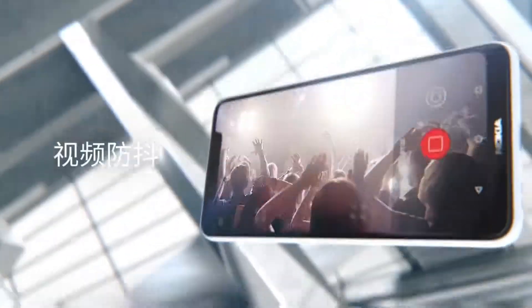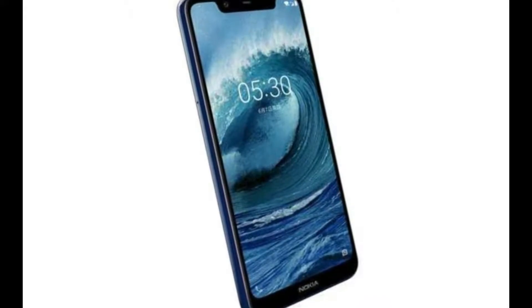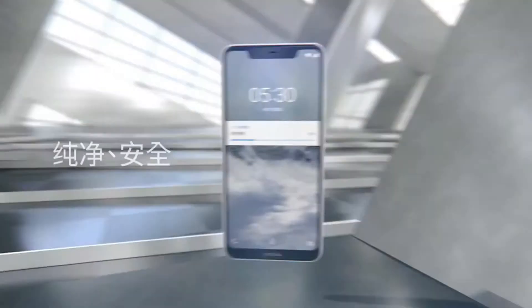The handset is fitted with a 5.86-inch screen that produces a 19:9 aspect ratio and HD+ resolution of 1520x720 pixels. The notch display offers a screen-to-body ratio of 84%. There is an eye protection mode that helps in reducing eye strain by filtering out the blue light emitted by the screen.